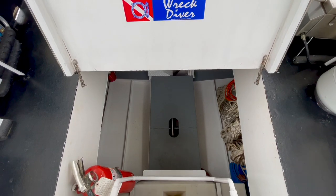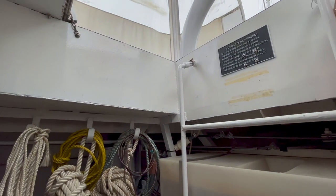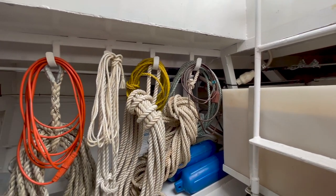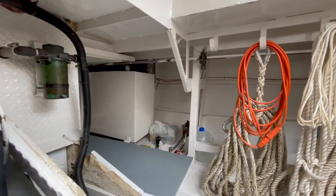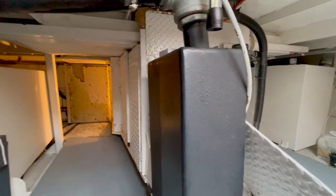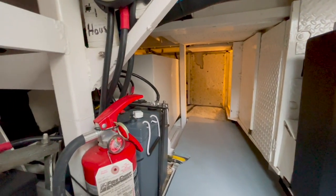Access to the engine compartment is through this hatch in the deck. It's a useful space for storing items and also accessing tanks — that's a water tank pictured to the right. We have a separate port and starboard fuel tank, a house bank, and an engine start bank for batteries. The house bank consists of four 6-volt golf cart batteries, and the engine start battery is an automotive battery.